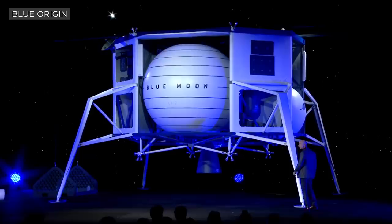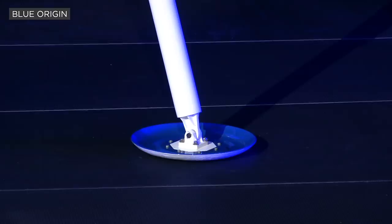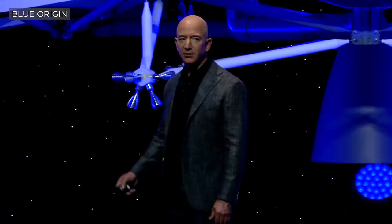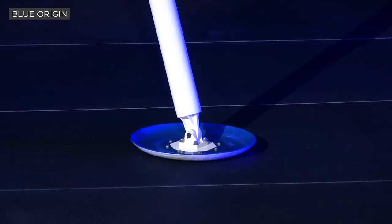When I first saw the drawings of this, my images of landers were all formed by the Apollo lander. I was sure that those landing pads were too small. But the answer is these are not too small — the ones on the Apollo lunar lander are too big, because we were very worried about how soft the lunar surface was. It's just an example of how much more we know today. It's time to go back to the moon — this time to stay.